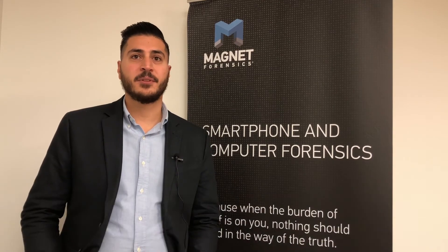Hi, I'm Typhoon Wozun, and I'm a product manager here at Magnet Forensics. I'm here to answer a few questions about portable case.